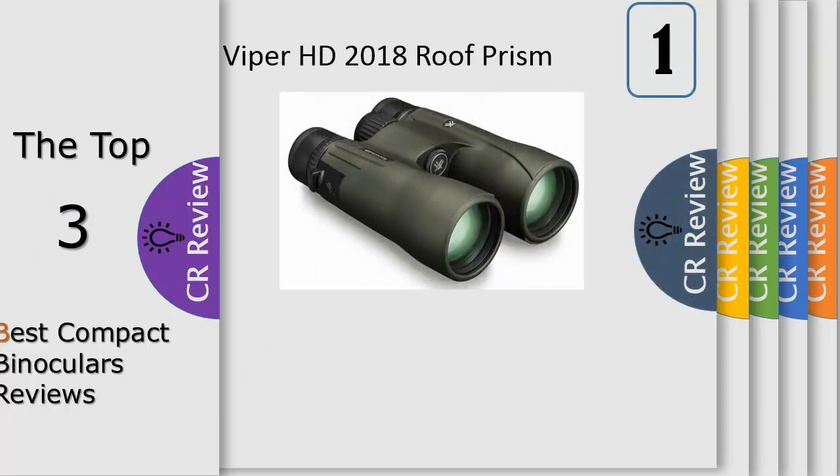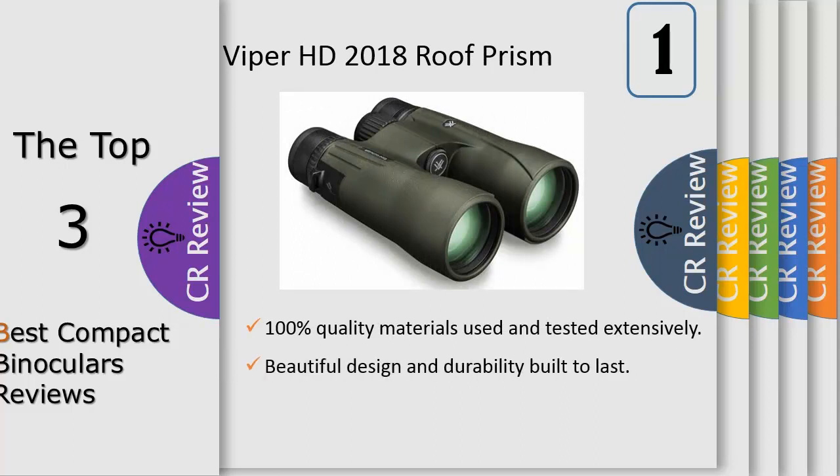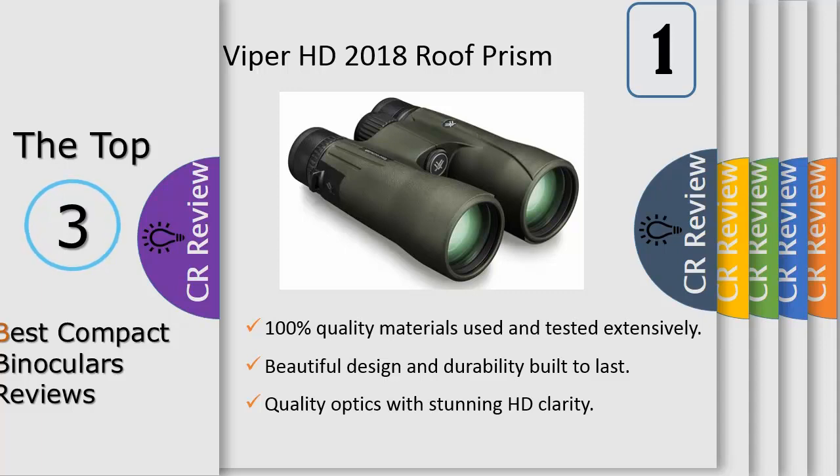Number 1. Viper HD 10X42 Roof Prism Binocular. For premium optics and rugged construction in a tremendously compact, lightweight package, what more could you need? Well, perhaps a quality chest harness to comfortably and securely carry your investment in the field — but that's included. Hunters, shooters and outdoor enthusiasts alike are sure to benefit from the high performance of the Viper HD binoculars.